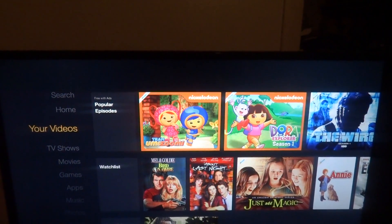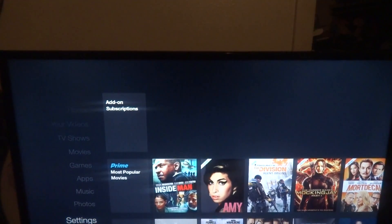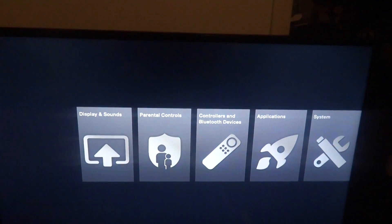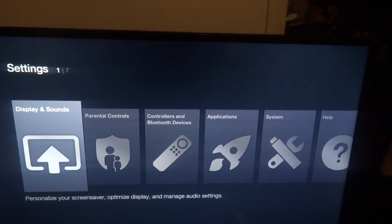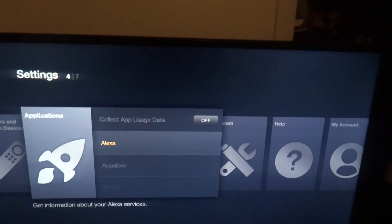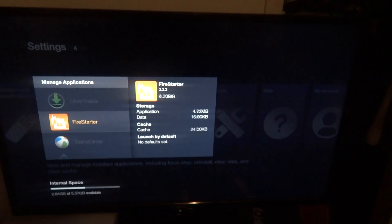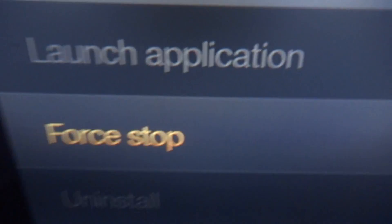And then — it could freeze for multiple reasons, just because it's being slow, or if you're trying to do too many things at once, you can cause it to freeze. But anyways, if you do get it to freeze, all you gotta do is press the home button, go to Settings, Applications, go down to Manage Installed Applications, and then you just find Cody and click on it.